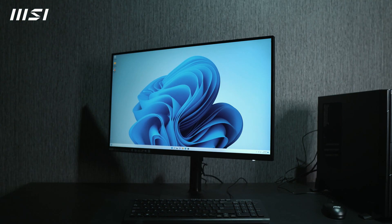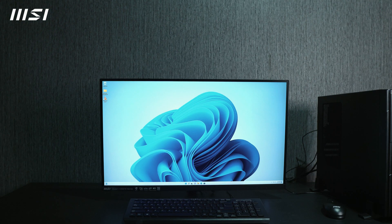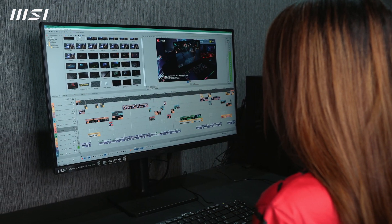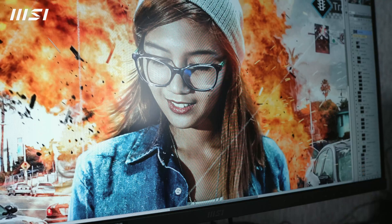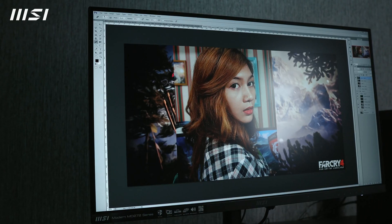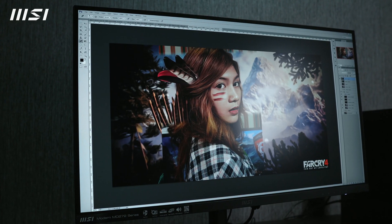You can also tilt, rotate, and adjust the height according to your comfortable viewing position. The MSI Modern MD272QP monitor is just perfect for productivity because the image quality is amazing, the resolution is just perfect for the 27-inch size, and there are other cool features included.